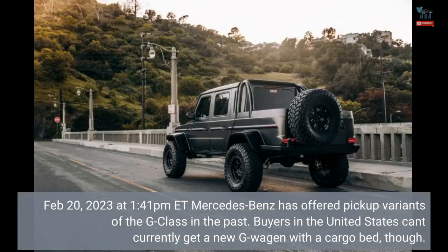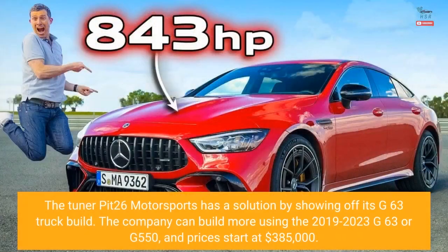February 20, 2023 at 1:41 PM ET — Mercedes-Benz has offered pickup variants of the G-Class in the past, but buyers in the United States can't currently get a new G-Wagon with a cargo bed. Tuner Pit 26 Motorsports has a solution by showing off its G63 truck build. The company can build more using the 2019–2023 G63 or G550, and prices start at $385,000.